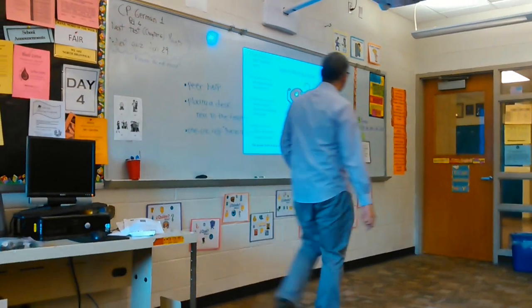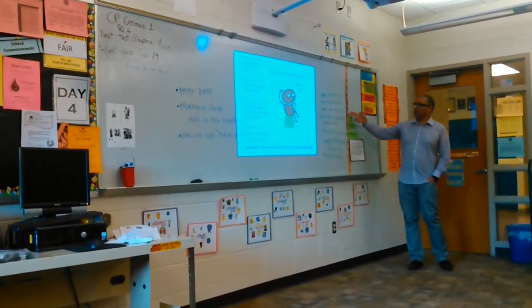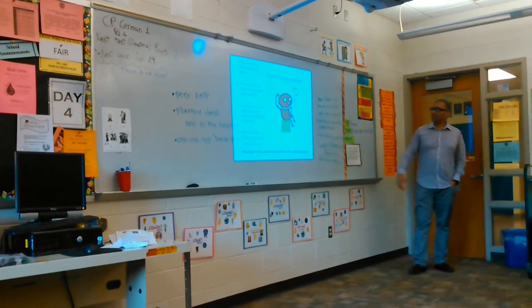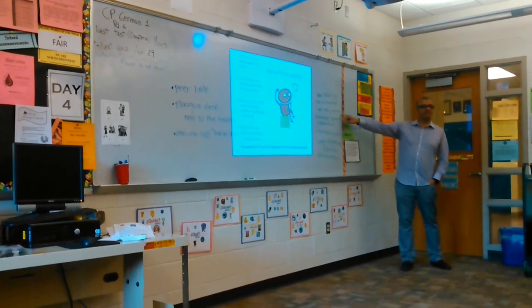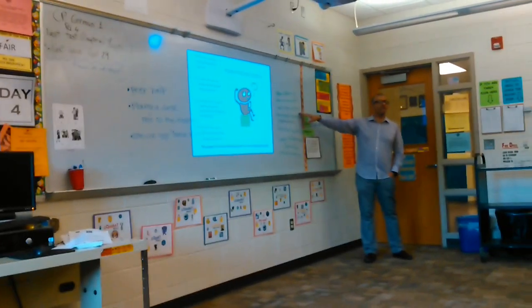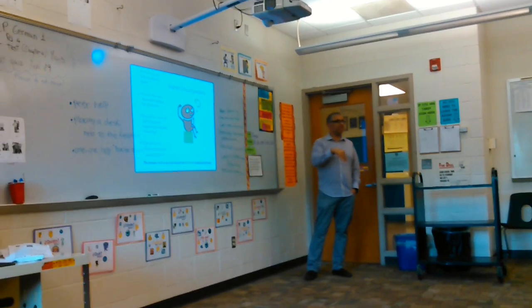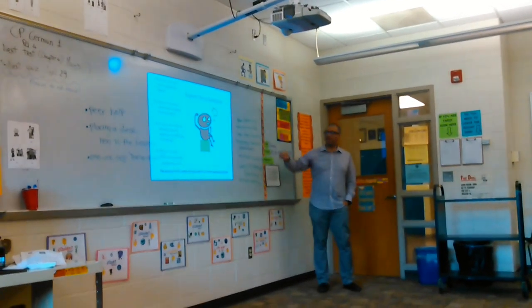Here we have some of the same things: peer tutoring, one-on-one help, and mini lessons. This is a good one — some students already have the skill. And Lottie, you also require them to come. You need to come to the mini lessons while the other students are still working independently.